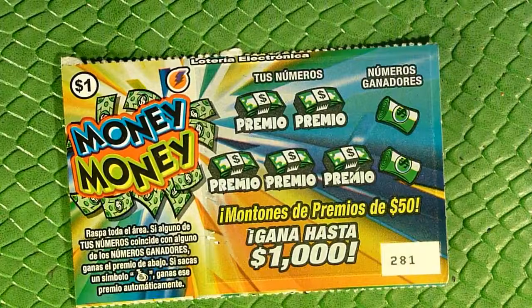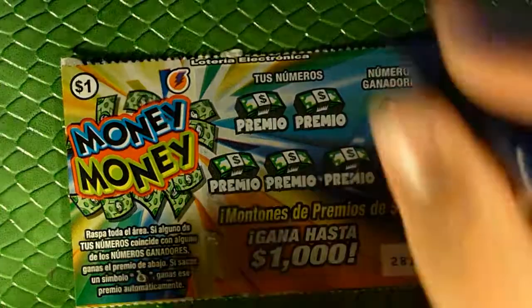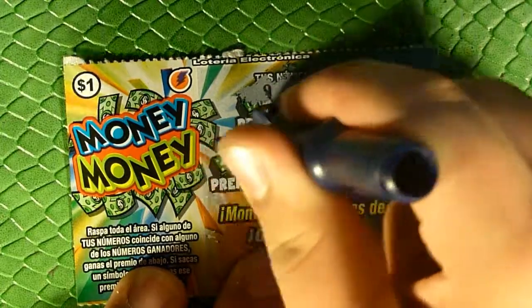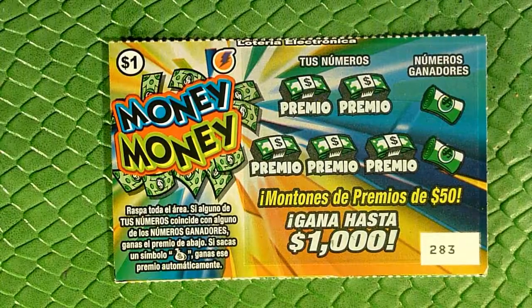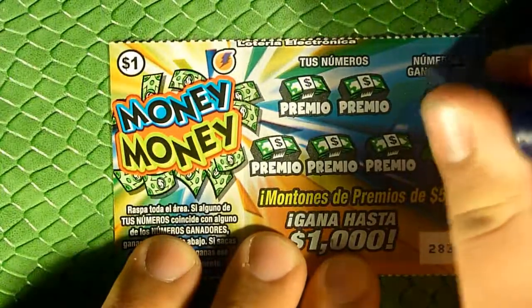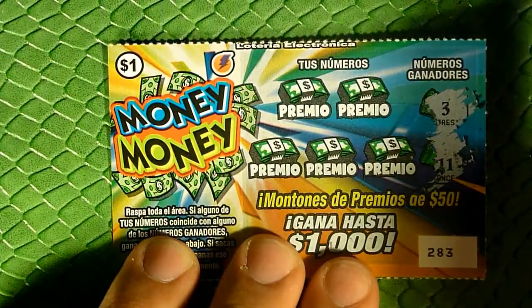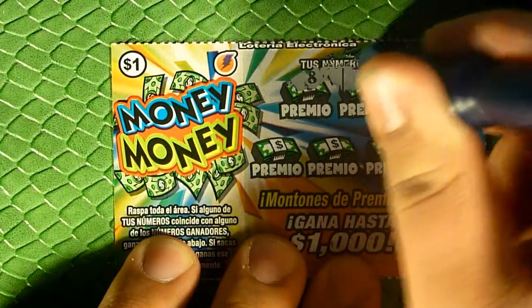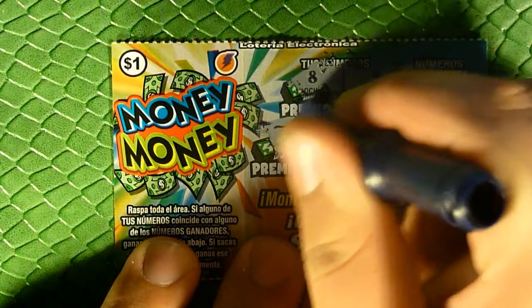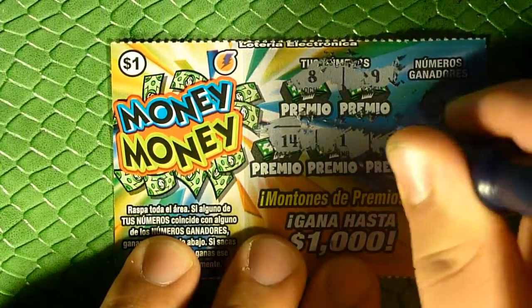Alright, let's keep going — we're running out of time. Looking for four and eight on this one. Nothing on this one. Okay, welcome back, sorry about that cut — back finishing up this Money Money ticket, looking to match our winning numbers or reveal the money bag. Looking for three and eleven. Well, there's what eleven minus three equals, and what eleven plus three equals. Nothing.